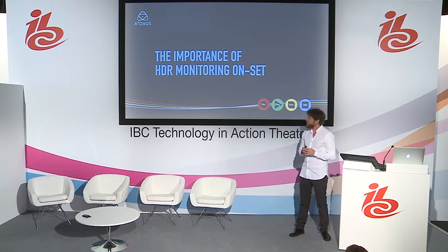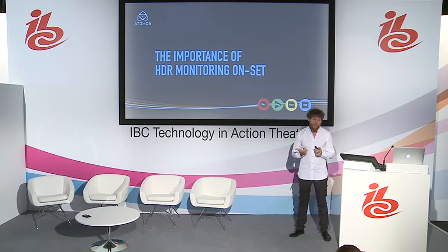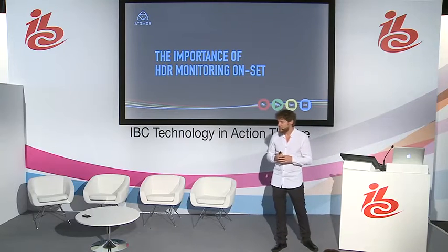I will focus definitely on the importance of HDR monitoring on set, because as you were walking around, you have seen that there is this thing called HDR that everybody got excited about, and it actually seems to be one of those technologies that we don't have to advertise a lot. It's enough just to have a look at the image to understand that this is the way to do it.